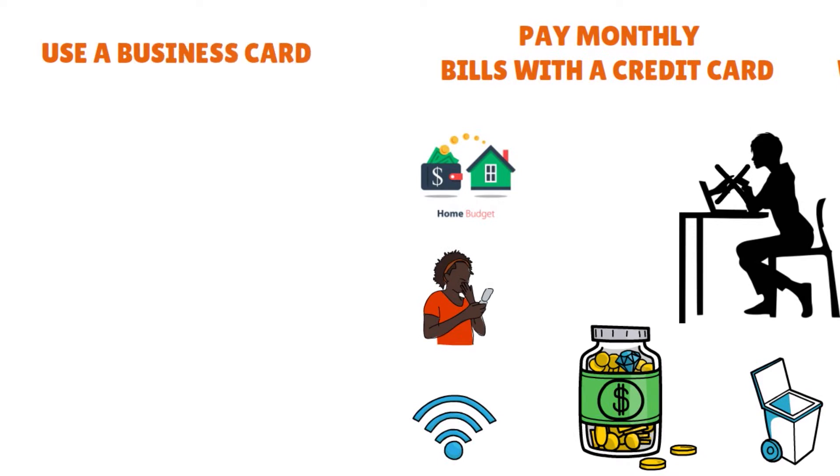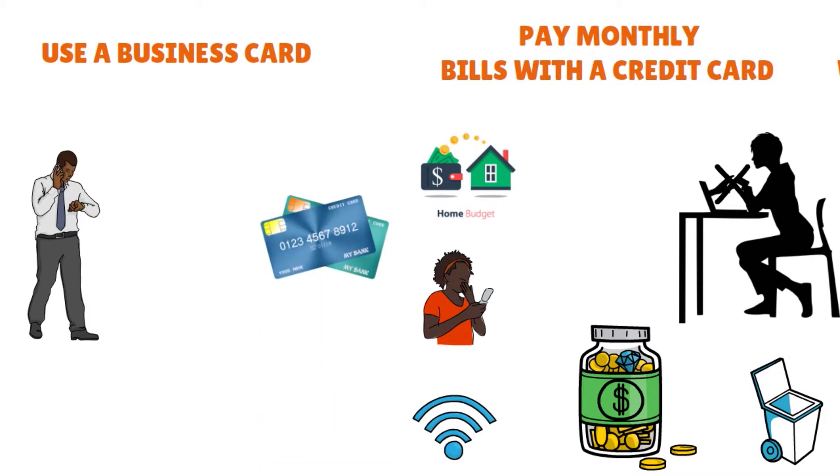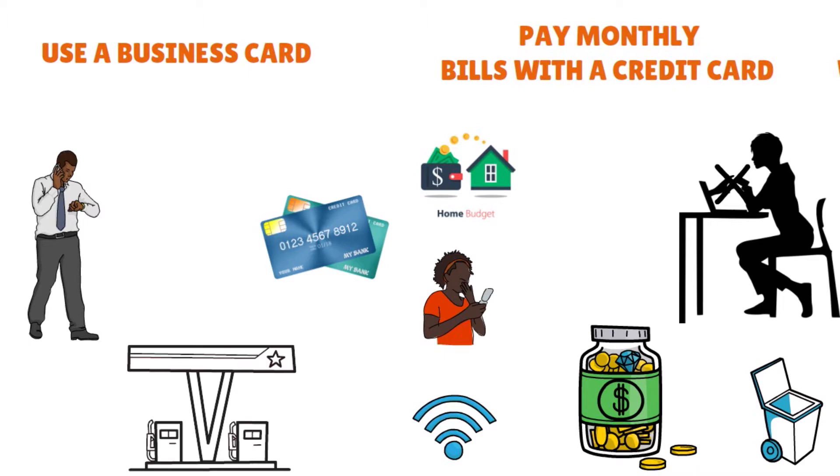Use a business credit card if possible. If you're a business owner, an entrepreneur, or a small business owner, you might be able to add a business card as part of your strategy. Many business rewards cards have a higher rewards cap. For example, instead of earning double points on gas purchases up to $2,500, you might earn double points up to $5,000 in gas purchases.